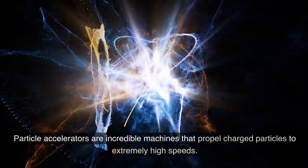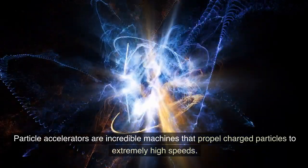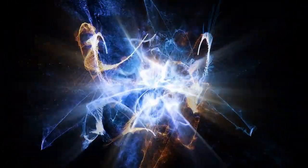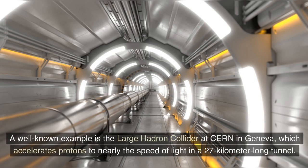Particle accelerators are incredible machines that propel charged particles to extremely high speeds. A well-known example is the Large Hadron Collider at CERN in Geneva, which accelerates protons to nearly the speed of light in a 27-kilometer-long tunnel.